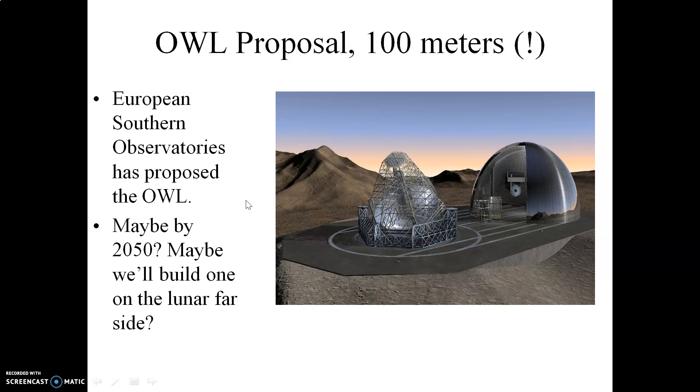This right here is an engineering proposal — just a design right now. Not quite sure if we're ever going to build one of these. This is referred to as the OWL, which stands for the Overwhelmingly Large Telescope. It will have a primary mirror that's 100 meters wide. We might be able to build one of these by 2050, perhaps on the far side of the Moon, which would be an absolutely ideal place to do astronomy with an extremely large telescope in a relatively weak gravity field.